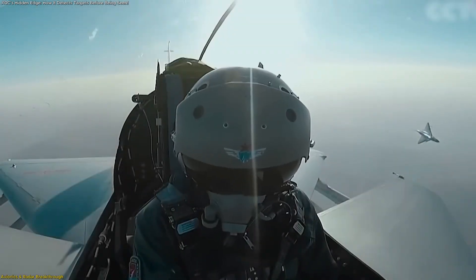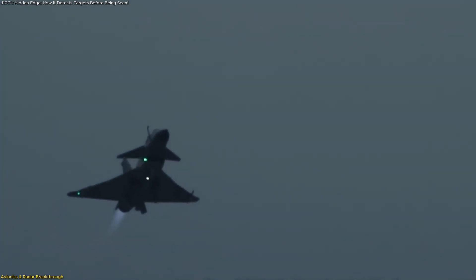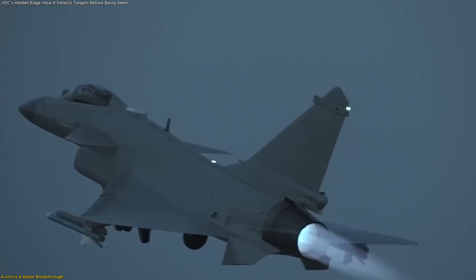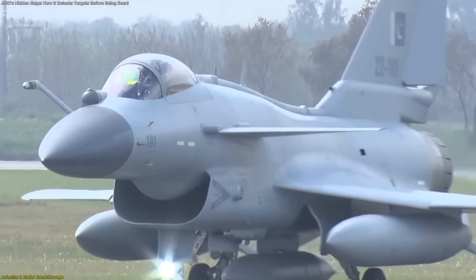What this means in practice is remarkable. The radar can rapidly sweep multiple directions without requiring physical movement. It can track several targets at once, maintain a constant lock on them, and feed that data directly into the jet's network. More importantly, it can share those signals with the aircraft's weapons in real time.